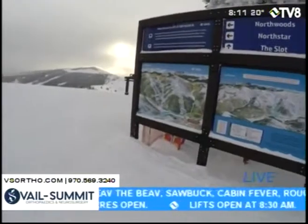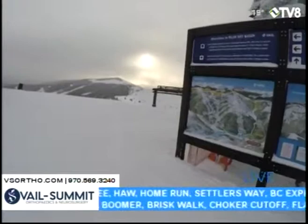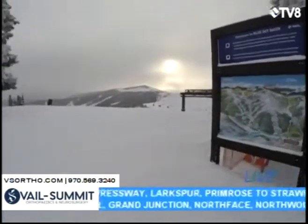It's amazing stuff. Thanks to Vail Summit Orthopedics and Neurosurgery for sponsoring this First Chair. Coming up next, we've got more Good Morning Vail, and in just about 15 minutes I'm going to show you live conditions.